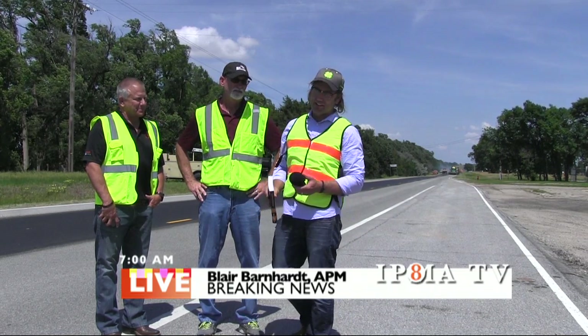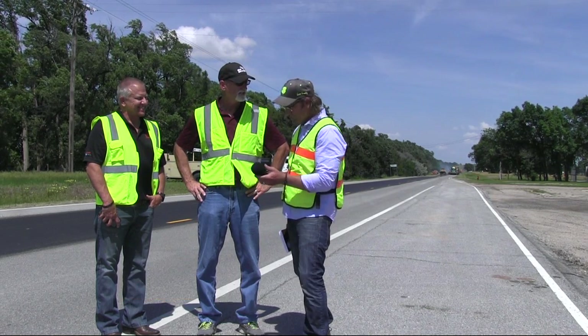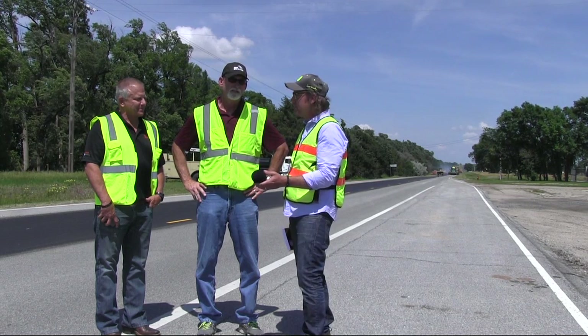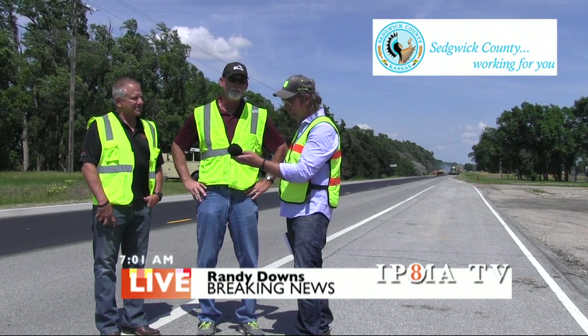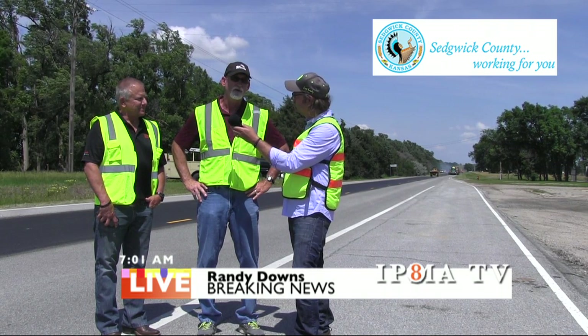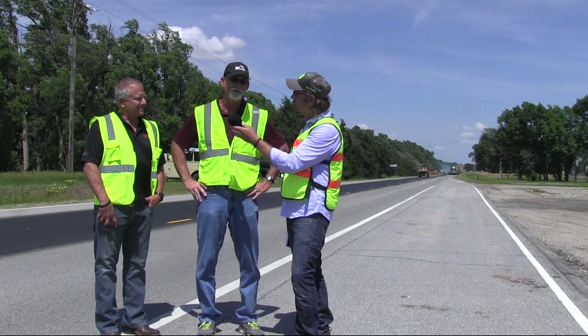So let's get to the chase here. It's a hot day in Sedgwick County. Randy, would you do us a favor and introduce yourself to our audience of pavement management rock stars? My name is Randy Downs. I'm with Sedgwick County Public Works Department here in Wichita, Kansas. I do the materials lab for us, and I also cover our inspection of new highways and road construction.